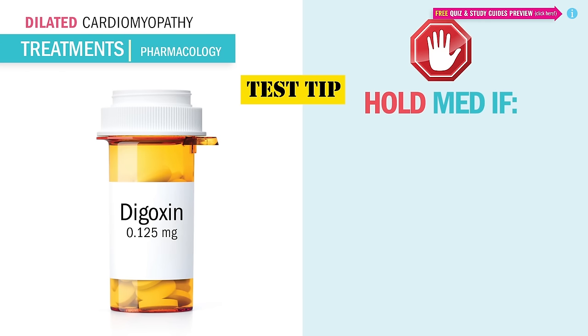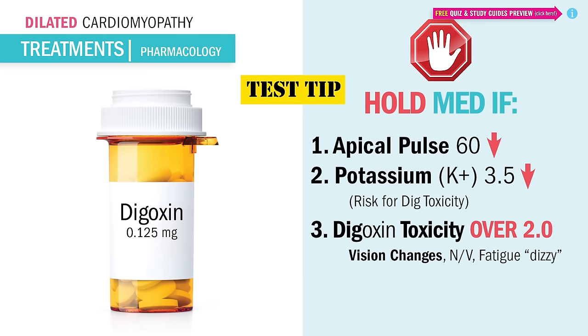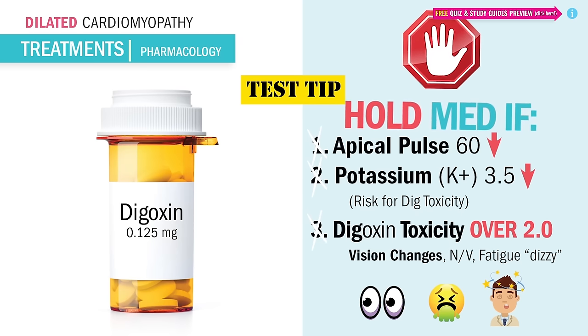Caution — the three most common test questions always include: number one, checking the apical pulse for 60 seconds prior to giving. Number two, checking the potassium levels to see if they're normal, between 3.5 and 5.5 — that's a huge priority. And lastly, monitoring for digoxin toxicity. Anything over 2.0 digoxin level is huge, and usually vision changes are the first sign of toxicity. Any patient with an apical pulse less than 60 beats per minute, or any potassium less than 3.5, or any toxicity level over 2.0 — don't give the medication. Hold the medication and report your findings to the primary provider.